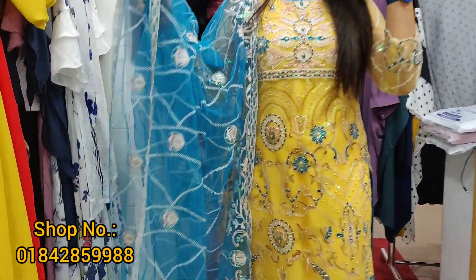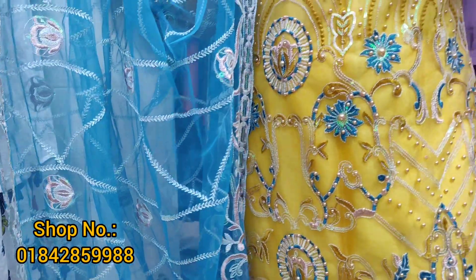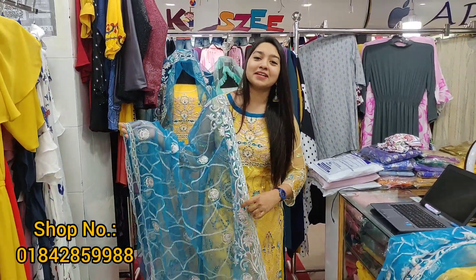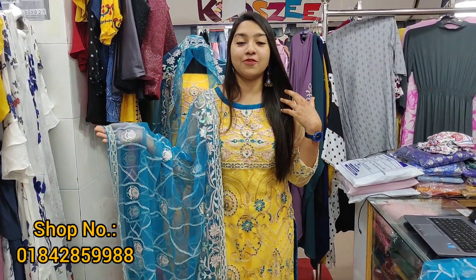The price is 2,250 taka. Wow! We got our mango-colored dress stock. We brought it for 25,000 to 2,250 taka. We have wholesale available.